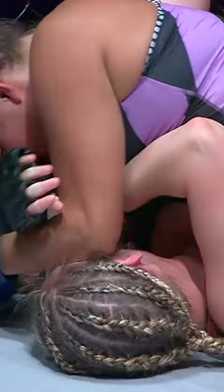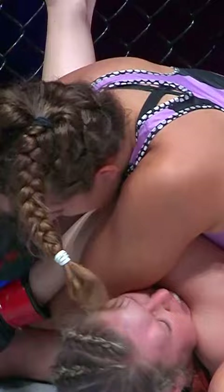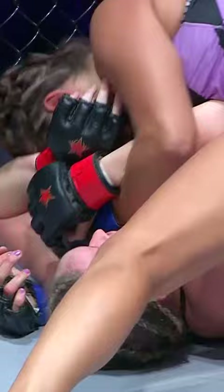Beautiful work done there by Spencer, palming the head of Wiley and then dropping all of her weight down. She's loving the elbows here, and it's working to her effect.